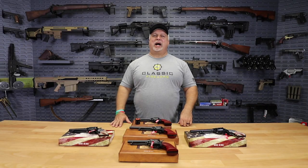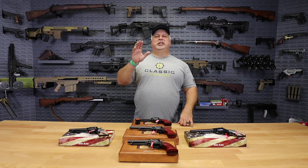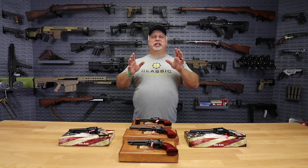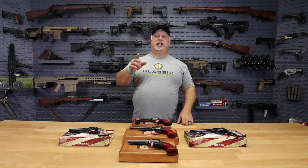Hey, everybody. Ben with Classic Firearms here. Folks, the deals just keep on rolling. I said it every day this month, but it's because it's true. Every day, we are bringing you a Black Friday deal — even if it's not Black Friday. That's just the nature of November, and we're crazy enough to do it.